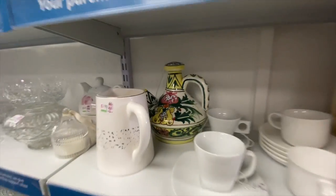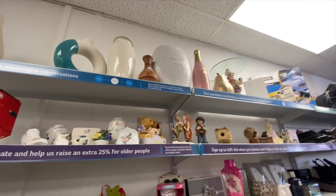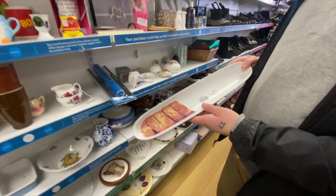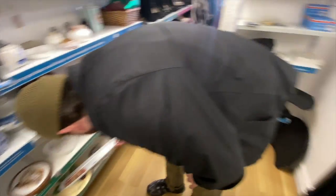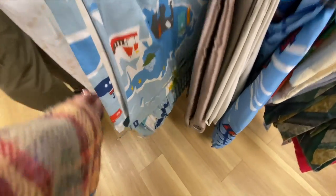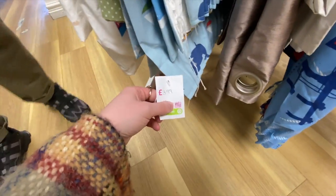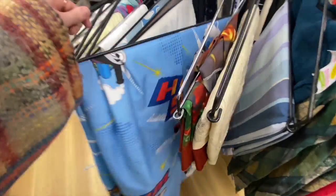One thing I love doing when I visit a secondhand shop is looking at the bedding, the curtains and the cushion covers. Because actually what I want to start doing is some more thrift flipping, which is where you take curtains or bedding that you found secondhand and make it into a wearable piece of clothing. I think this would be really exciting, so definitely have a look at the bedding section yourself because they always have so many to choose from.